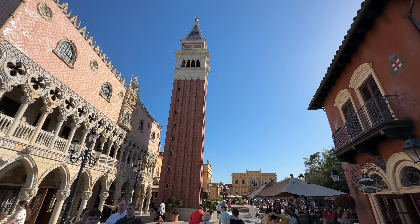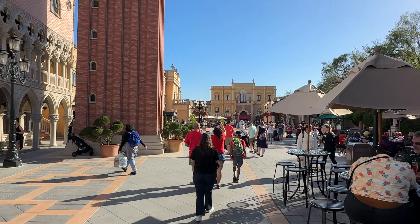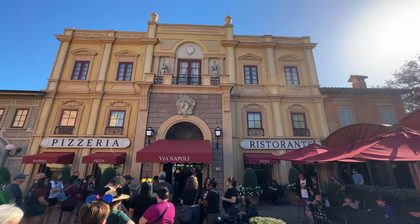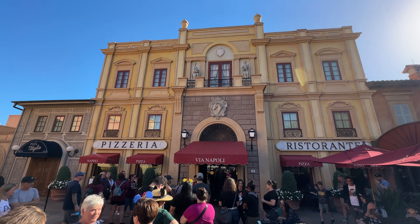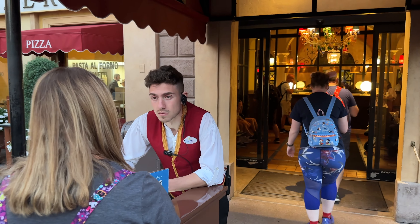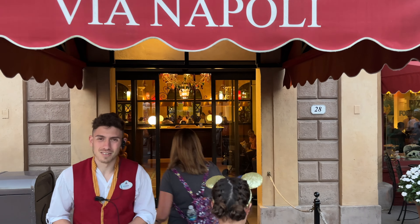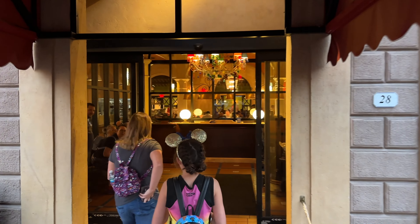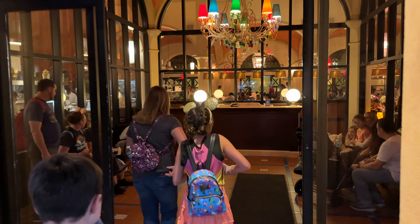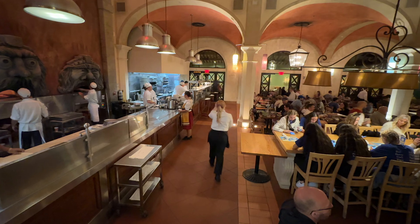We are in Italy in Epcot's World Showcase. This particular restaurant opened in August of 2010, and this is our first time going. We've always wanted to try it, so I was excited when Brie said she got some reservations through the My Disney Experience app. We had a short wait — just a few minutes — and they brought us into Via Napoli.